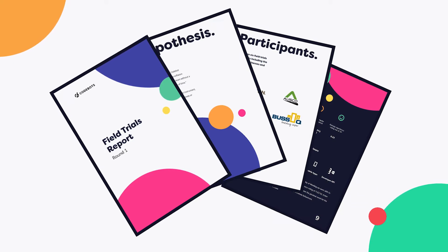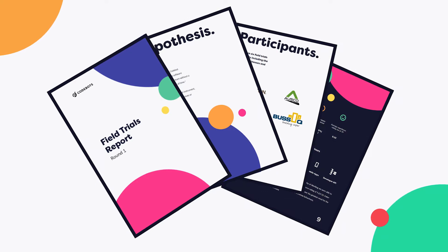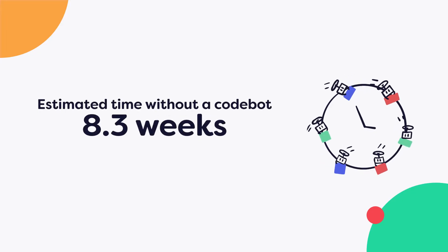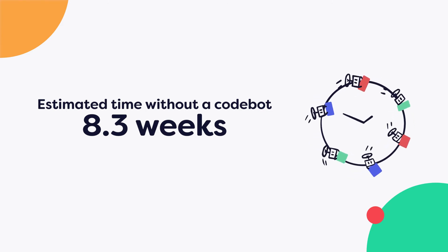So what we did is we set up field trials. We invited six different companies to participate. We built them an application for one week using CodeBot. At the end of that week, we presented that to the different organisations and asked how long it would have taken them to build it themselves with an equivalent size team internally. The results came back that it would take 8.3 weeks for them to build it internally on average without using CodeBot.